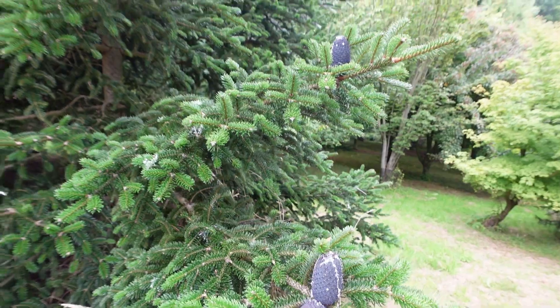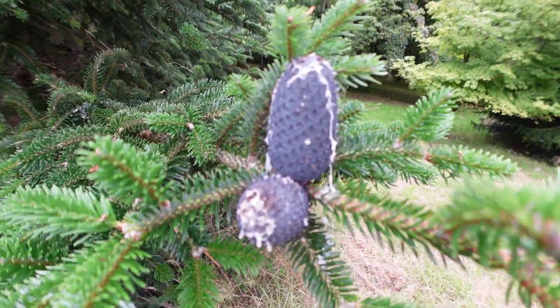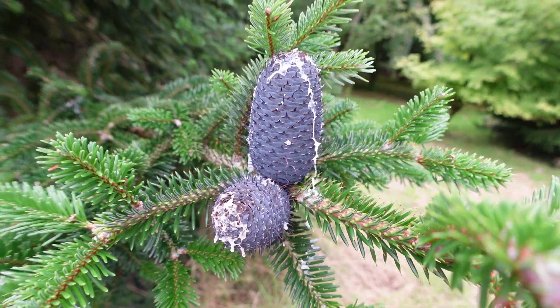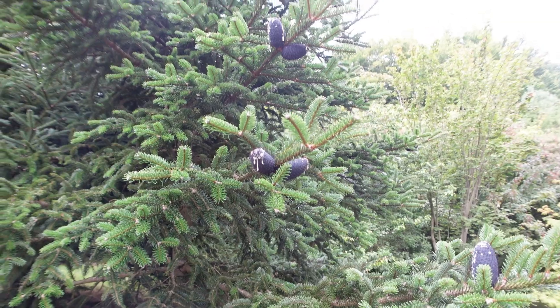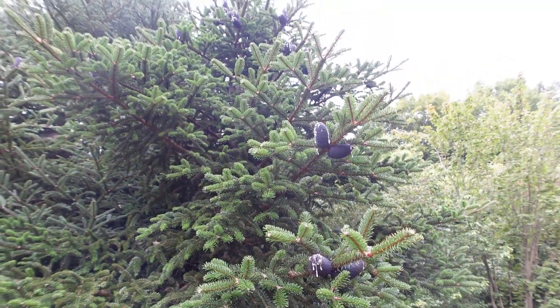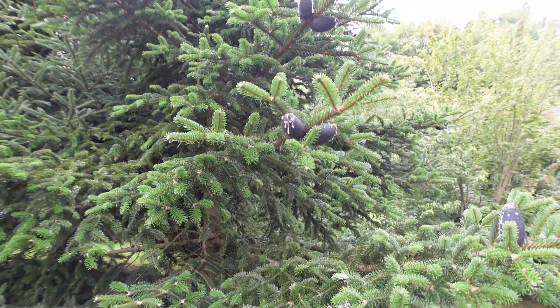Unusual Christmas tree-type thing. That's a thing. It's got these black cones on, and they seem to leak out wax. Unusual.